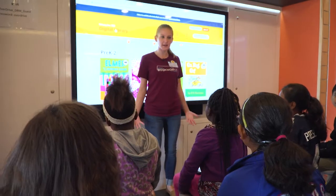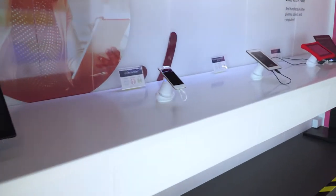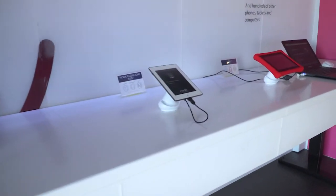An ebook is an electronic book. It's a book you can read on the internet, on a computer, phone, or tablet. They're learning how to check out ebooks and audiobooks on their devices that they have at home or here at school.